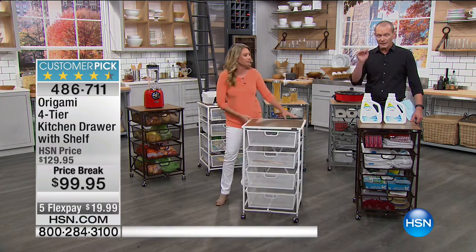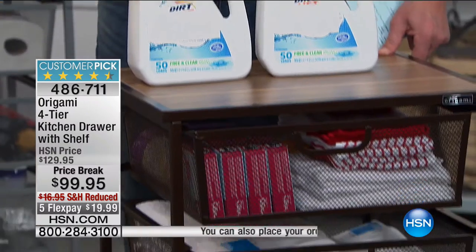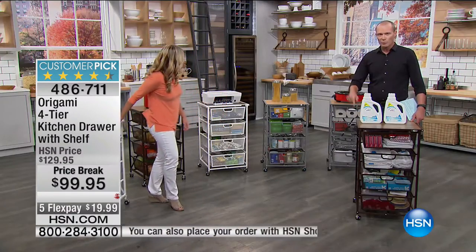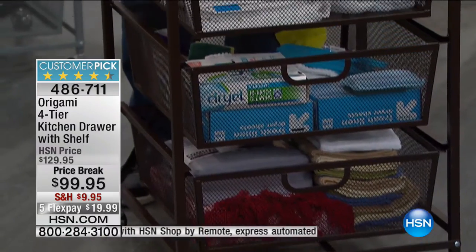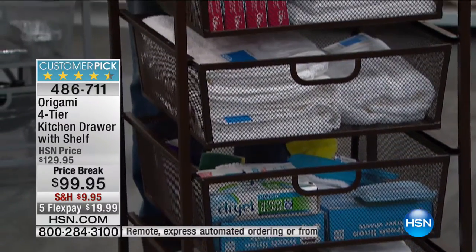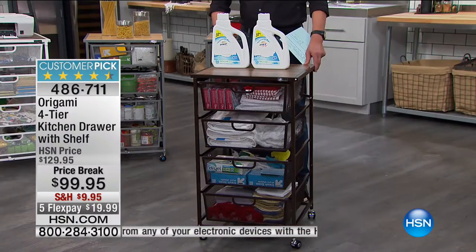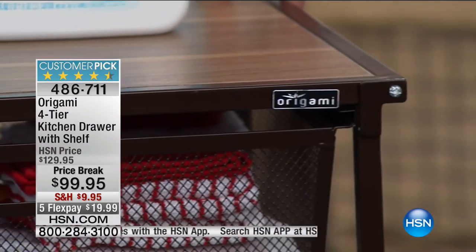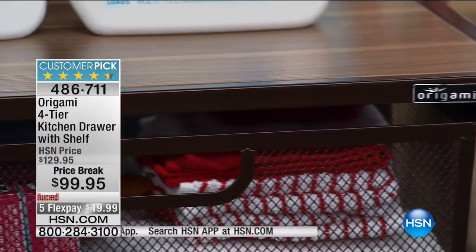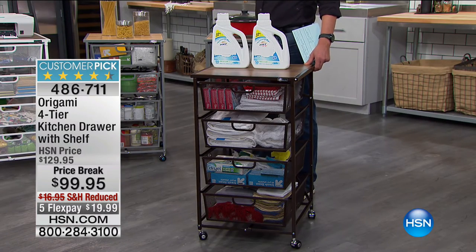I know it's really busy on the phones right now — go to hsn.com, or if you don't have our app for your smartphone or tablet, get it now, it makes things much easier. These are the colors: white, silver, and the bronze I have right here. This has sold out many times before — it is back in stock. Up to 50 pounds can be held on the top shelf, 15 pounds per shelf. One of the things I like about the drawers — you can also see what's in them.